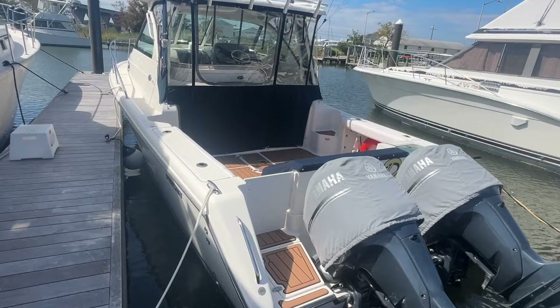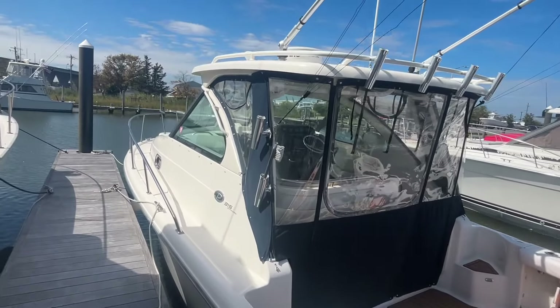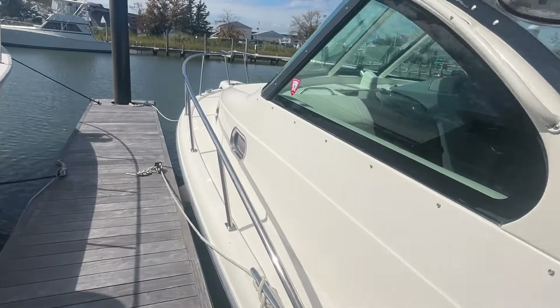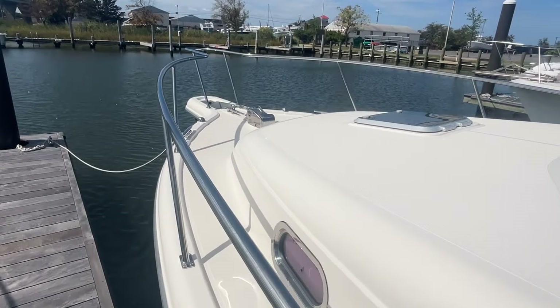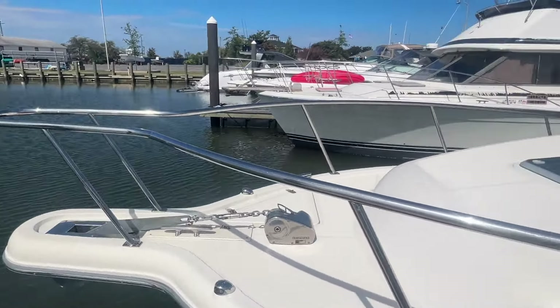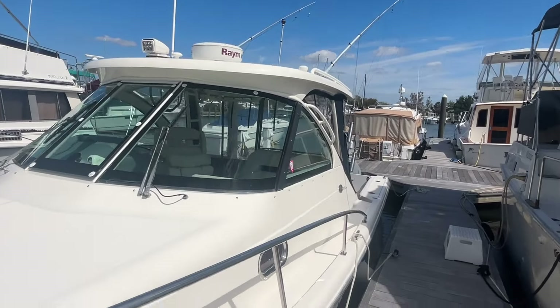As you can see, the boat is in the water, available to be shown by appointment. Great build quality, great running boat — the boat's been professionally maintained. Just walking down the starboard side here, you can see a nice electronics package and of course the outriggers.